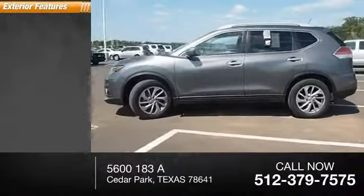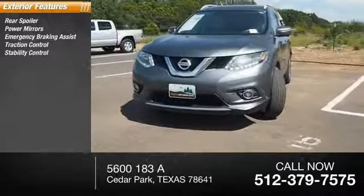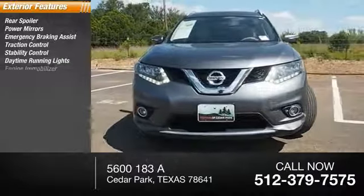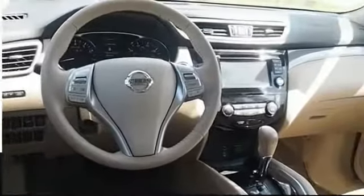Here are some of this vehicle's great options: rear spoiler, power mirrors, emergency braking assist, traction control, stability control, daytime running lights, engine immobilizer, remote keyless entry, halogen headlights, and heated mirrors.